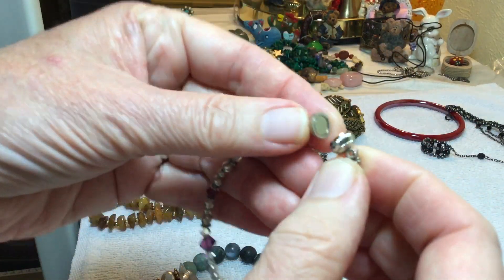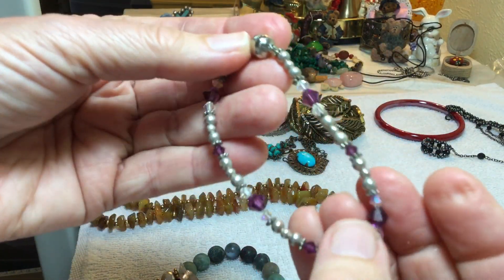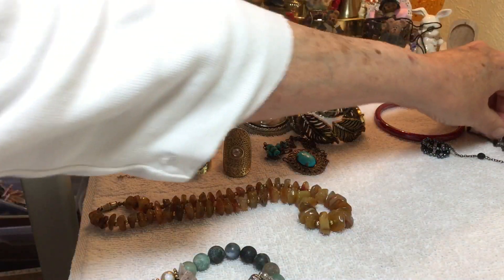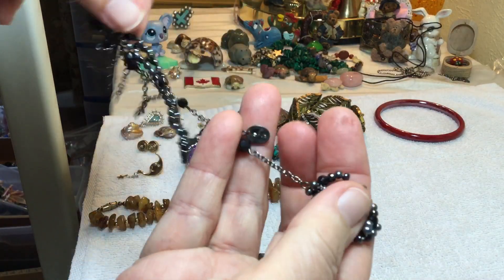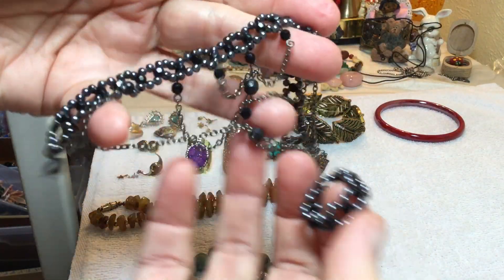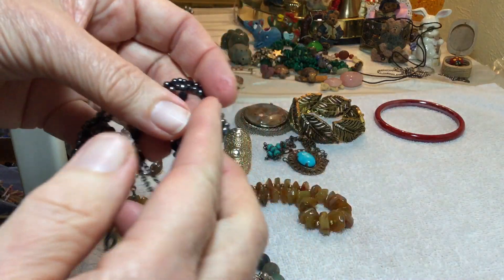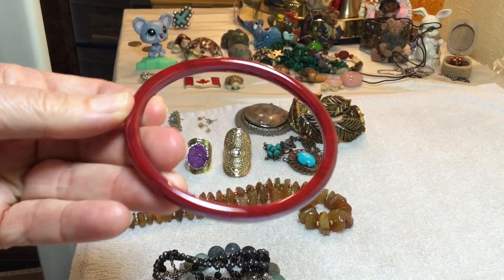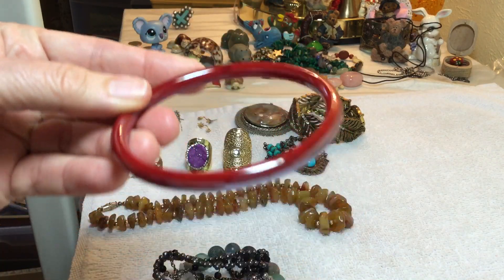This one is a magnet clasp with glass and silver tone beads — $2. Here's this one. This goes on your finger. This is glass, and this goes around your — I don't know how it works. $3. Red glass bracelet, $2.